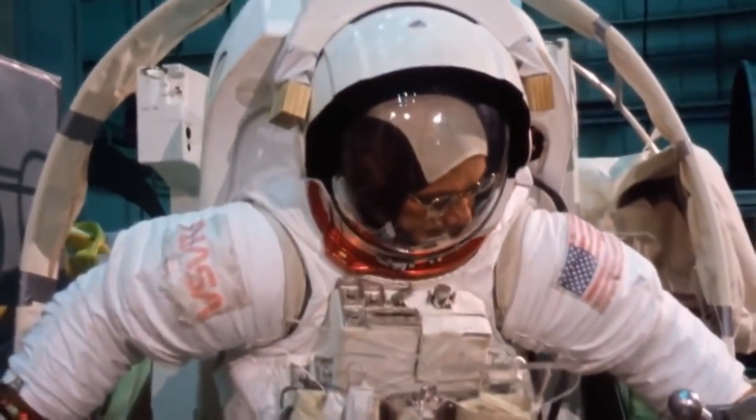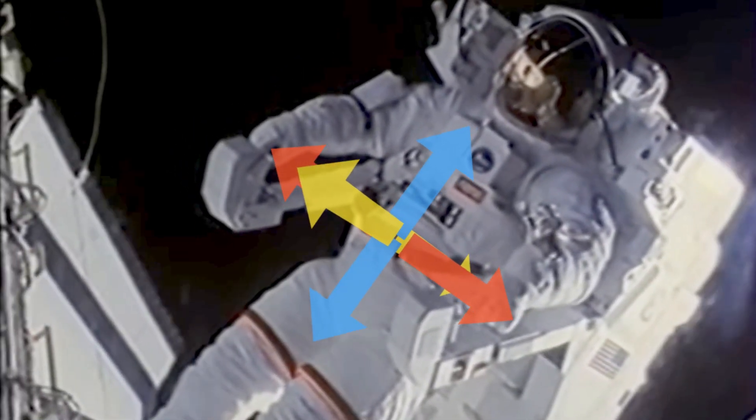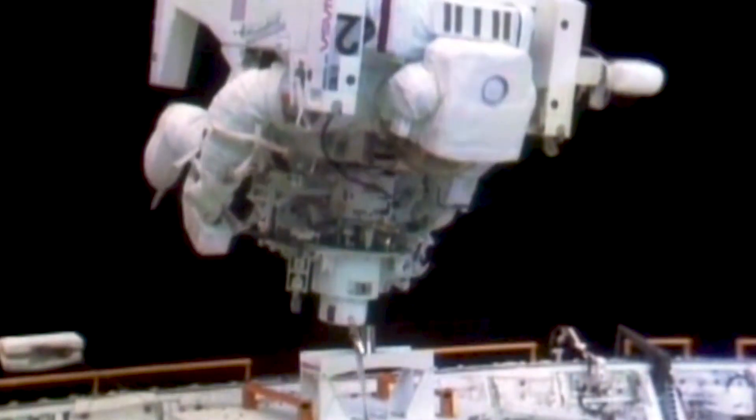The jetpack featured two joystick controllers on each arm. The one on the left would control the up, down, left, right, forward and backward movements. The one on the right would control the rotational movements of yaw, pitch and roll. With this, the astronauts would accelerate at a rate of 0.1 meters per second squared, giving them really precise control over their movements.